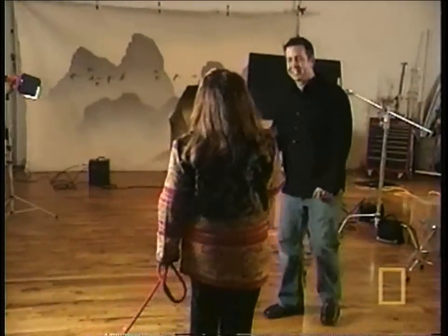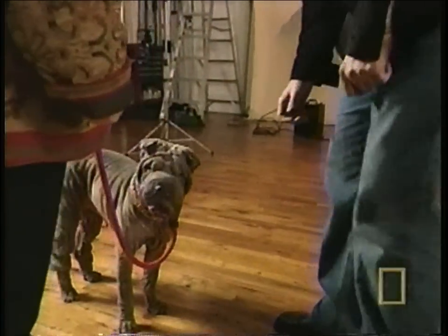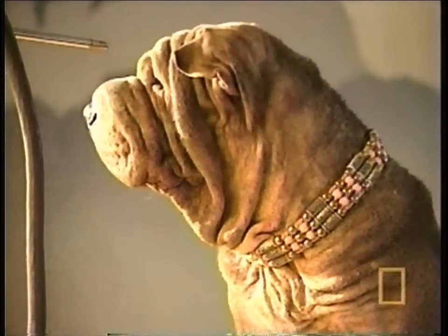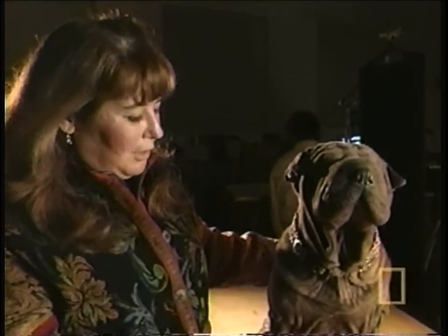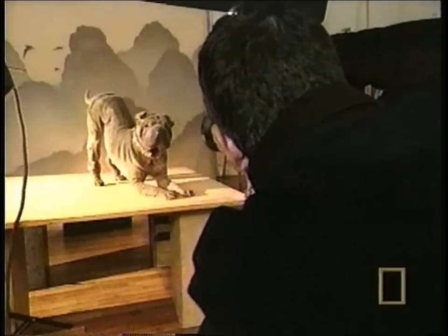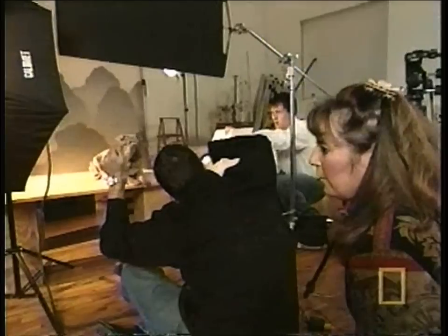Blossom's agent has lined up an audition, but first a photo shoot to update her portfolio. Chris Amaral specializes in animal photography. While he sets up, Blossom gets ready for her close-up. 'She doesn't require a lot of grooming — I just make sure her ears are clean, her eyes are clear, and she looks good.' The flurry of activity doesn't bother Blossom; she seems to enjoy the attention.